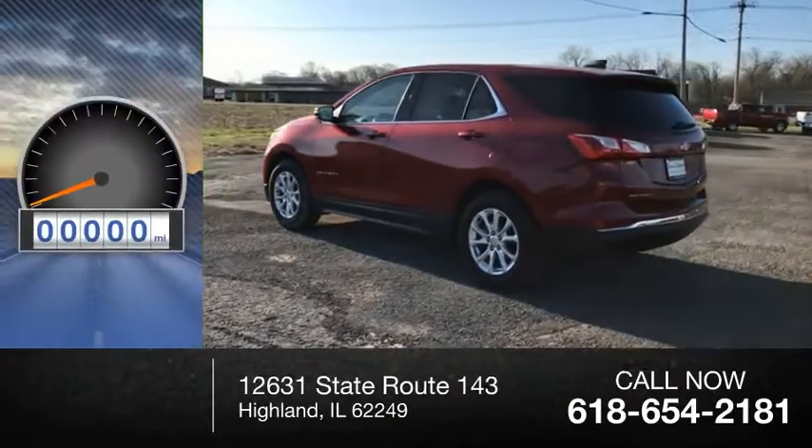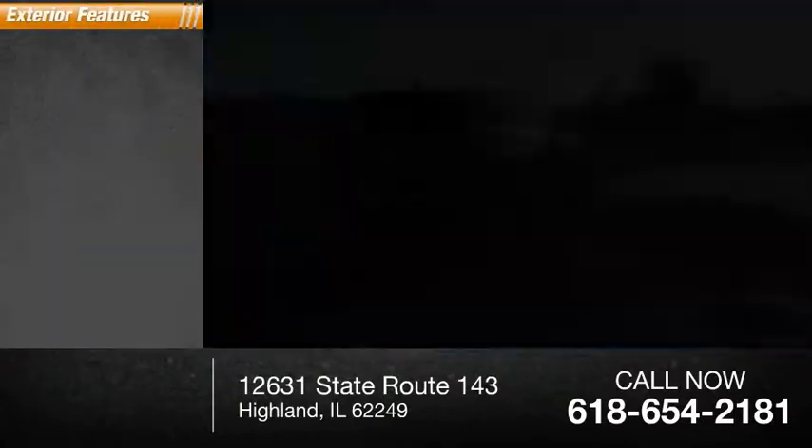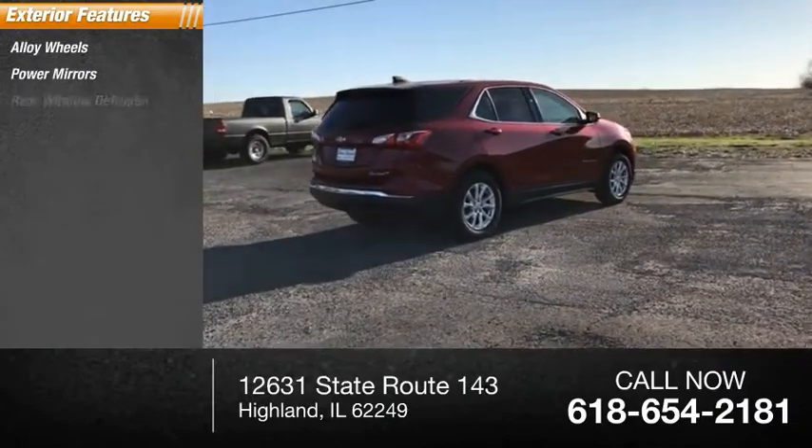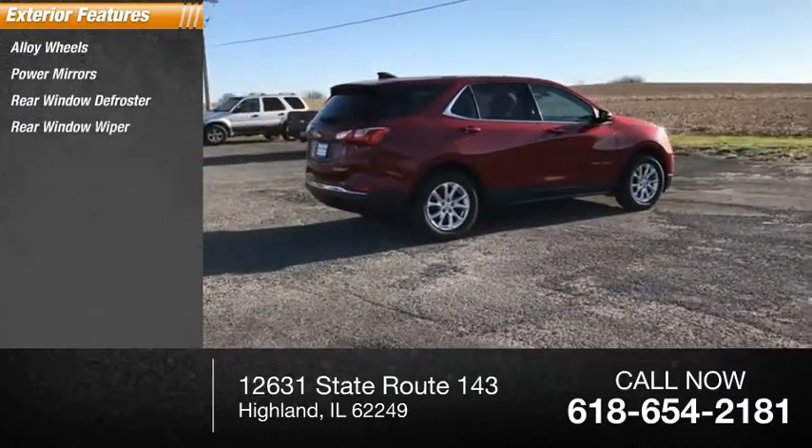This vehicle has less than 25,000 miles. Here are some of this vehicle's great options: alloy wheels, power mirrors, rear window defroster, rear window wiper.